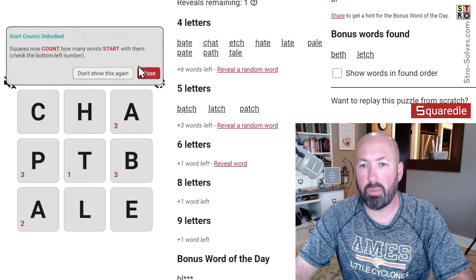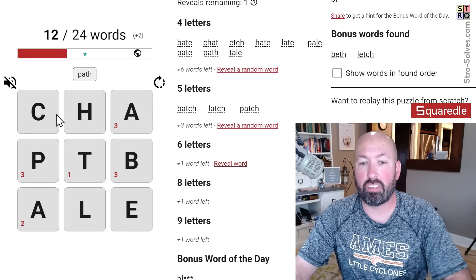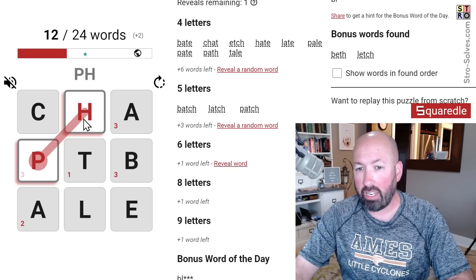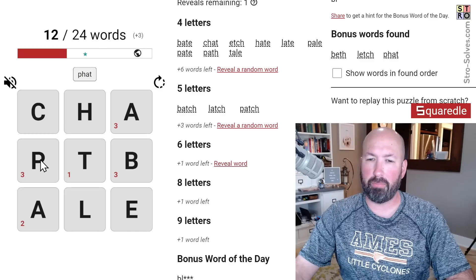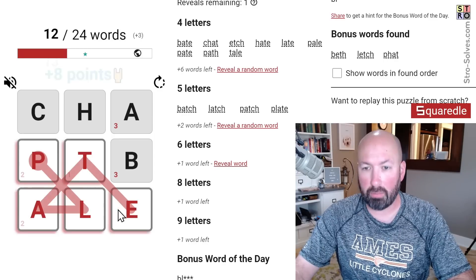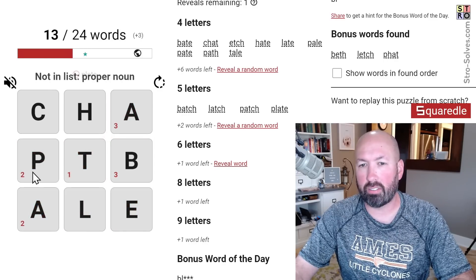Now the numbers show up telling us how many words start with each letter. Not surprisingly, there are none that start with C, as expected. We're already halfway through the words, so this is going pretty quick. 'Plate' — plate is good.